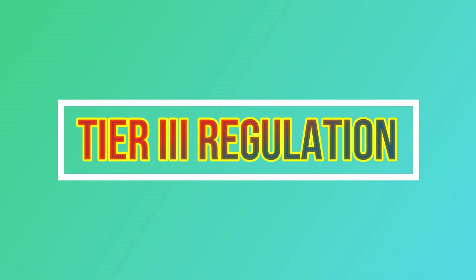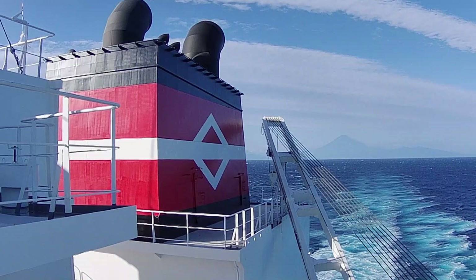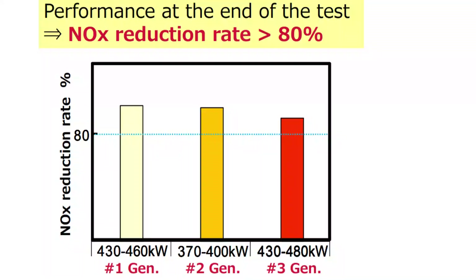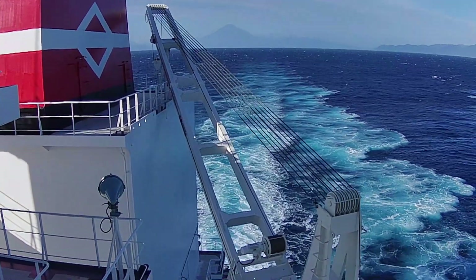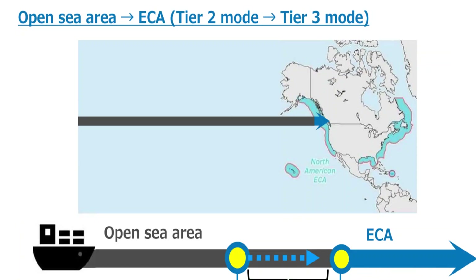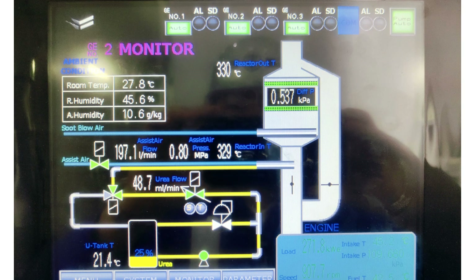Let's have a short review about the NOx Tier 3 regulation. This regulation for regulating exhaust gas from ships came into effect on January 1, 2016, and requires 80% reduction in NOx or nitrogen oxide emission compared to Tier 1 regulation. On January 1, 2016, this regulation applied only to the coast of the U.S. and Canada. But on January 1, 2021, the North Sea and Baltic Sea also became designated areas.